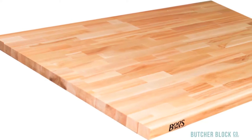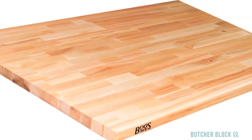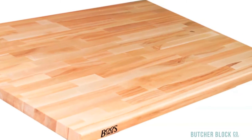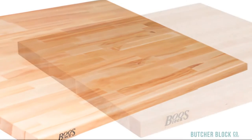ButcherBlock Countertops are available in three grain styles. Blended grain tops are made of wood rails of varying lengths finger jointed together. The finished countertop is a harmonious blend of heartwood, sapwood, and grain, resulting in lots of visual texture and color.